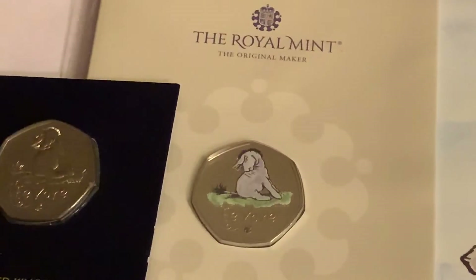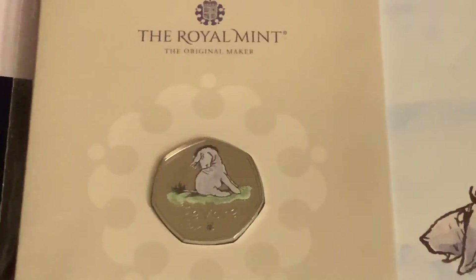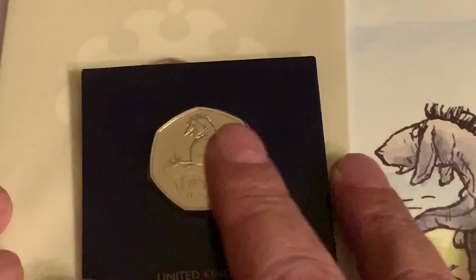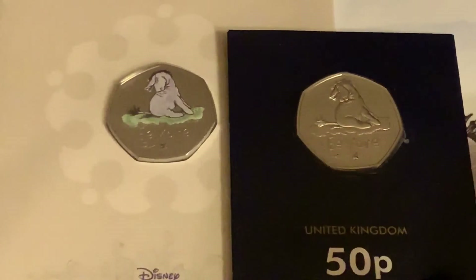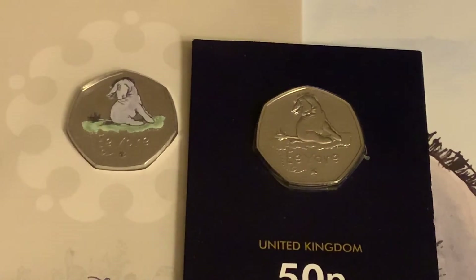Anyway, thank you for watching if you've come this far. Like I've said in many many of my videos, I really do appreciate it. I do these because I like talking to myself! But the coloured version again is much much better, gives a little bit more detail than the non-coloured version. So you're going to my collection, in my album.